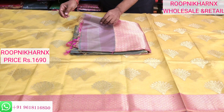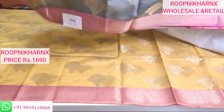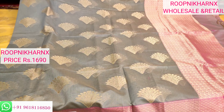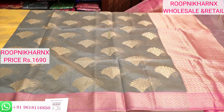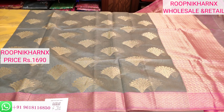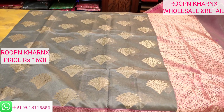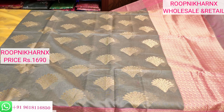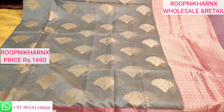Here is our next colour combination — grey with pink. In this saree everything is the same as the previous saree except the colour combination. This grey with pink colour combination is also very beautiful; the gold jari weaving work shines beautifully on the grey background, and the pink colour looks very much beautiful with grey.